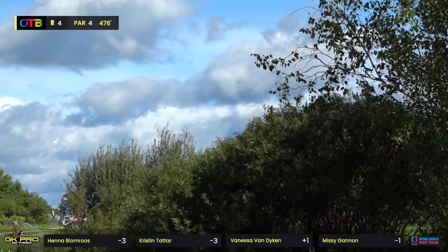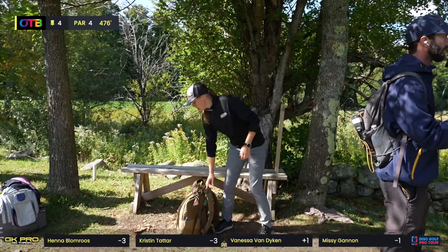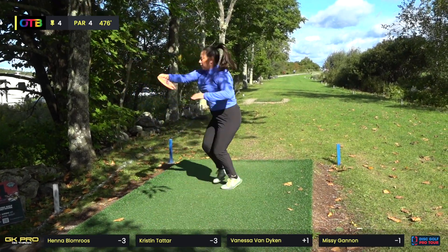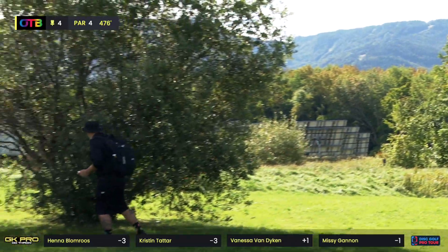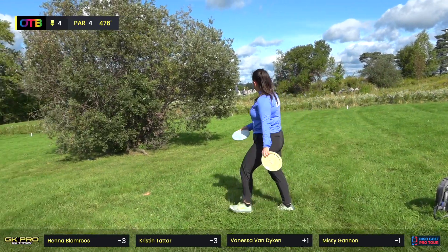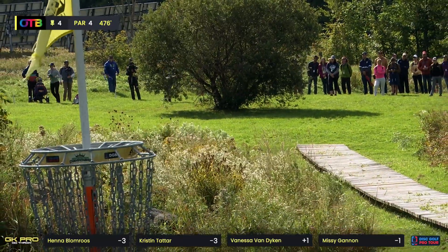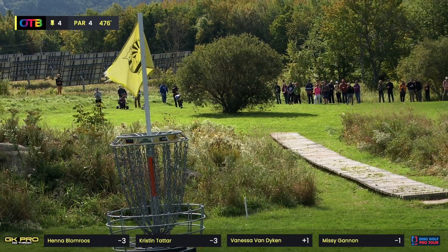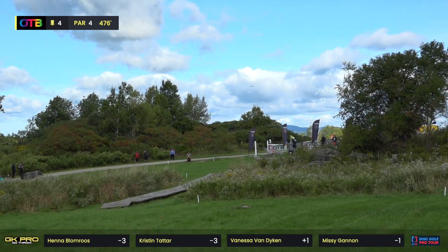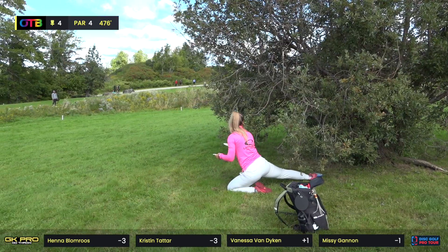Henna with a great-looking turnover — that looked like a mid-range, actually an S-Line P2 putter. She gave it a ton of height, but she throws really hard. Vanessa right behind this bush — she's probably laying up. A flex forehand would be the only way to get there, and it's just so risky. Maybe not in Vanessa's bag — playing for par is always good. Missy leaning on the forehand again with the Zeus. That's a really solid power sidearm — birdie for Missy.